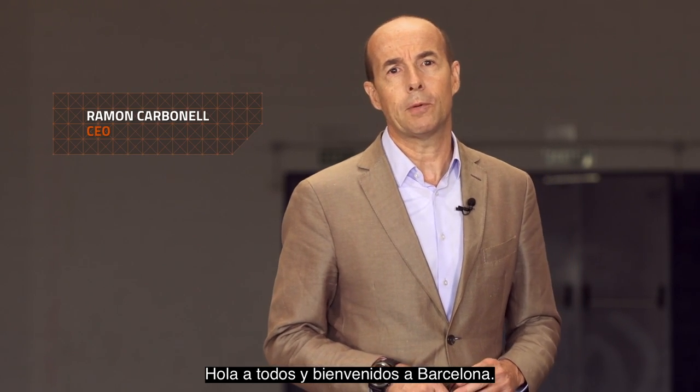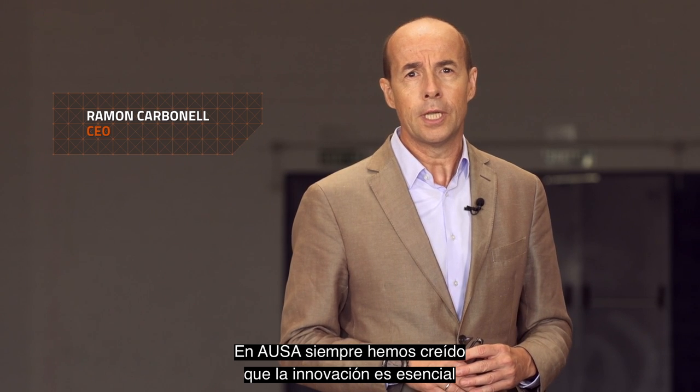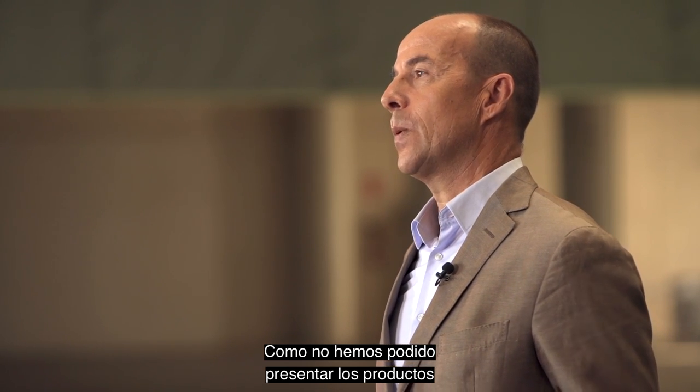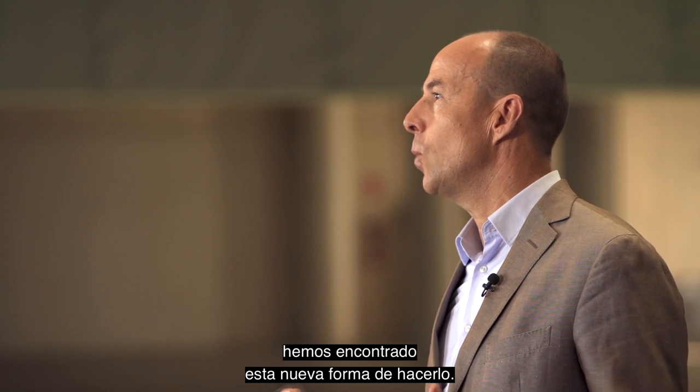Hi everyone and welcome to Barcelona. In AUSA we've always believed that innovation is essential to staying ahead of the game and driving the company into the future. As we could not present in person our new products in the trade fairs this year due to the virus, we have found this new way to present them.